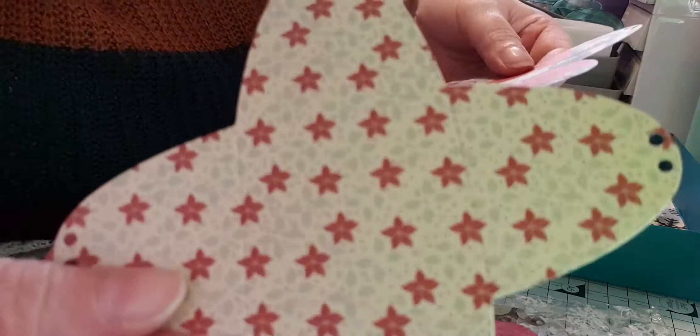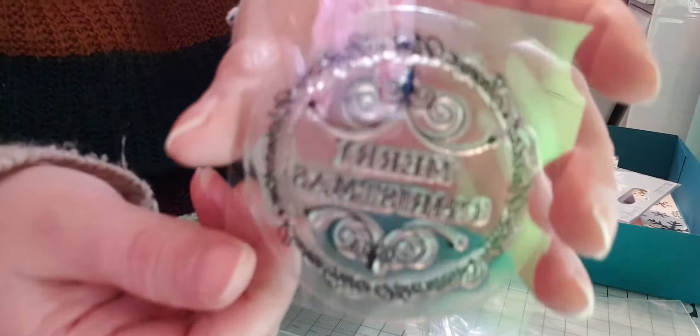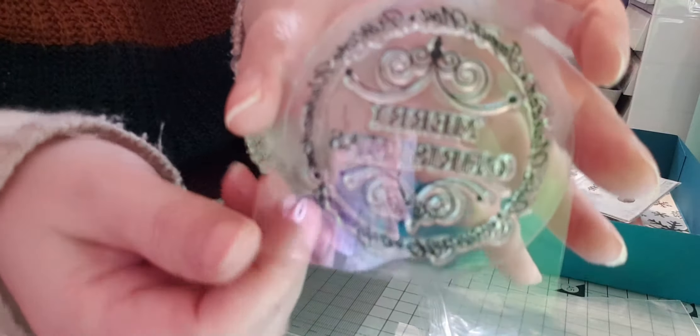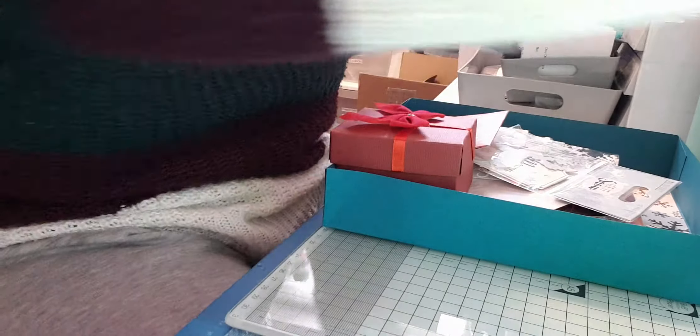There's a stamp that says Merry Christmas. Let's take it out of the bag because of the glare. It's like a really ornate sticker stamp that you could use on an envelope. It says something in script around the outside but I can't quite work out what it says — it's glaring quite a bit. That would really look nice on the back of an envelope.